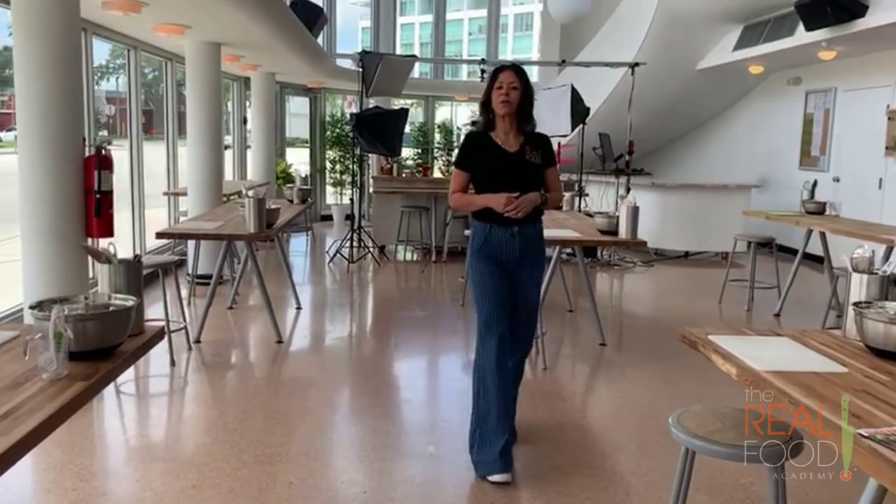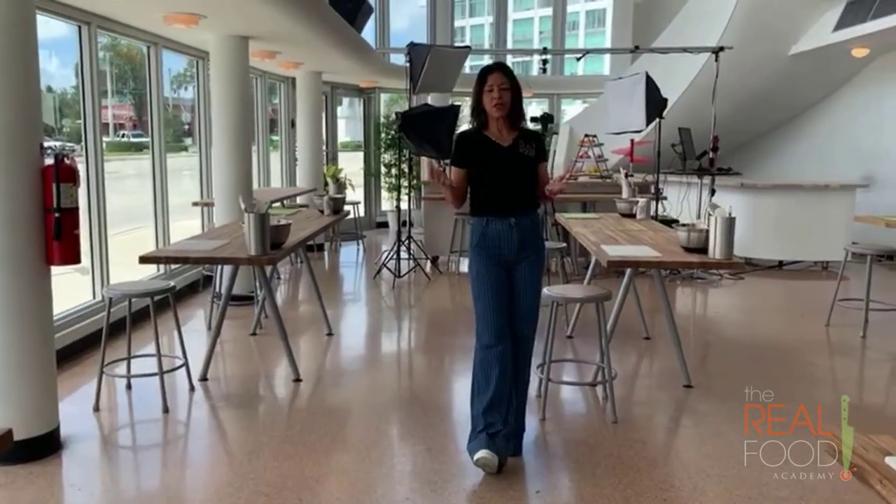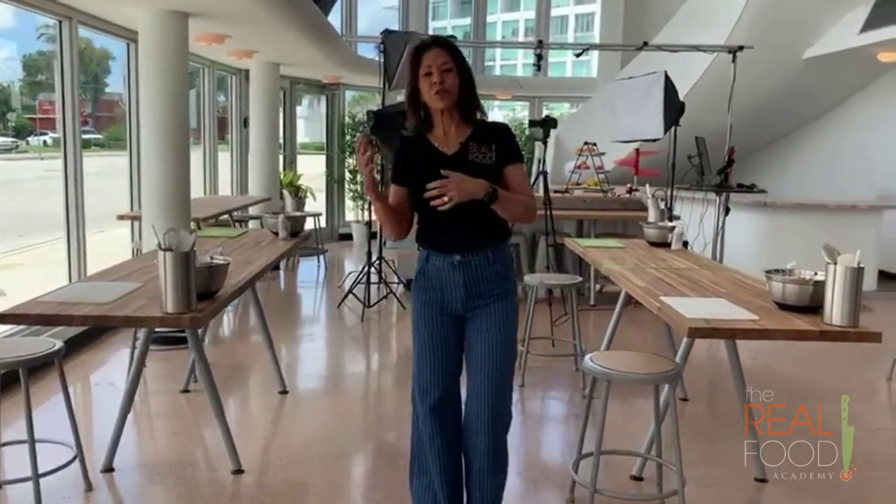We're also setting up another room upstairs, as you see here. We're also going to continue to do our regular activities like cooking techniques, real food versus processed food challenge competitions.